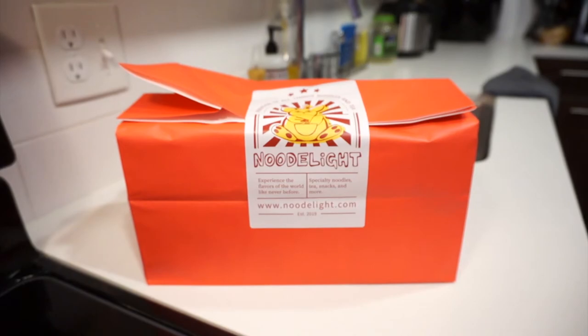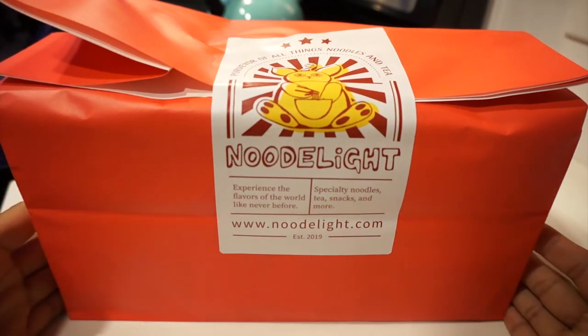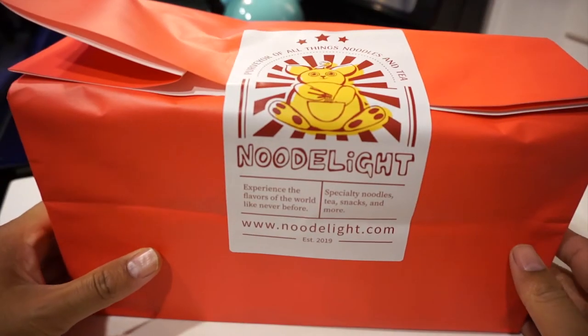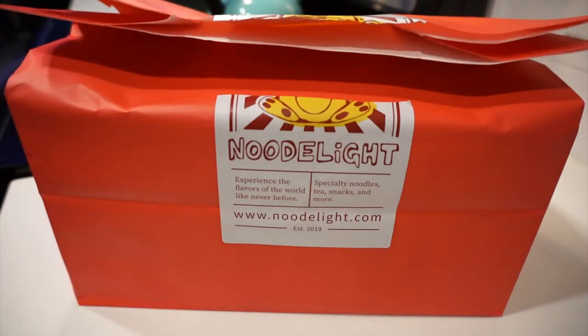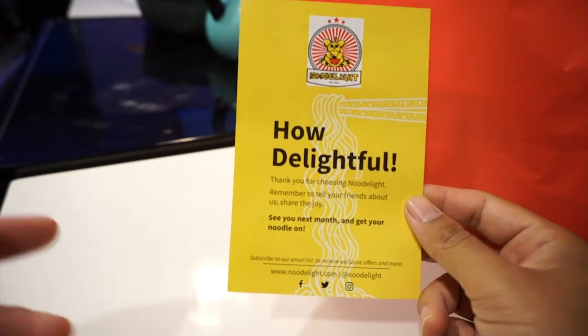Here's what's in the box — let me get you guys a better view. We got this nice wrap, a nice gift bag with a sticker — it's clean. It's supposed to be fragile, my bad. Let's go ahead and open that up. Is that not satisfying? Inside you get this card: 'How delightful, thank you for choosing New Delight.'